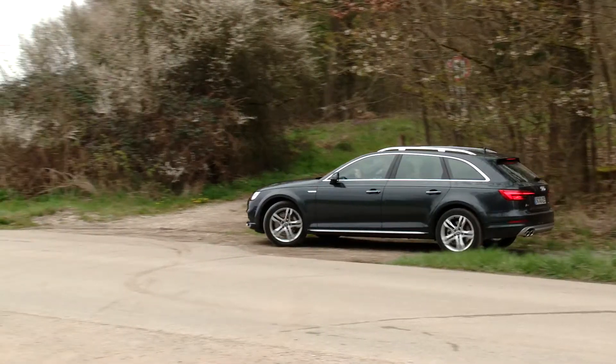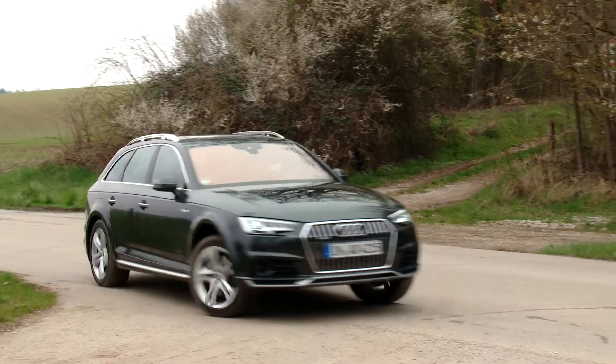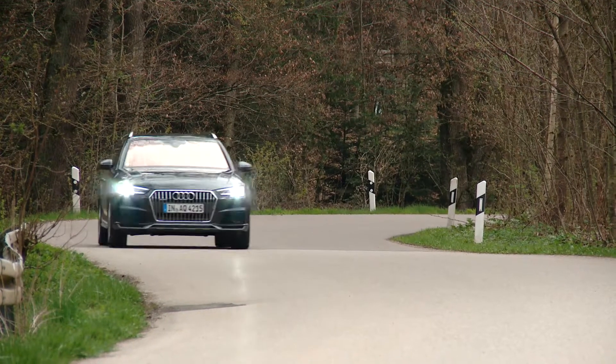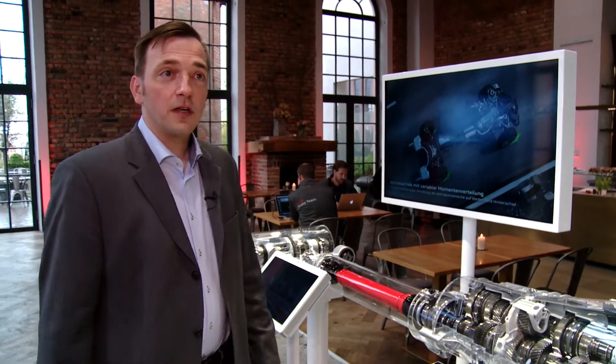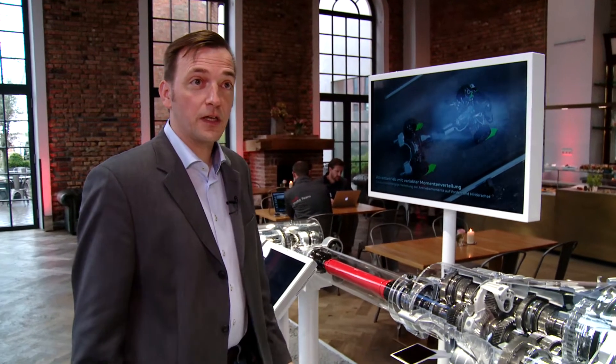The new all-wheel drive Ultra should prove particularly interesting for drivers who spend most of their time on the road and only very occasionally on demanding surfaces. It provides the Audi with the best of both worlds. Here we see a cutaway model of the new drivetrain with Ultra technology, which features a highly efficient transaxle.